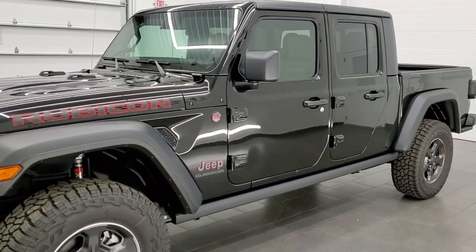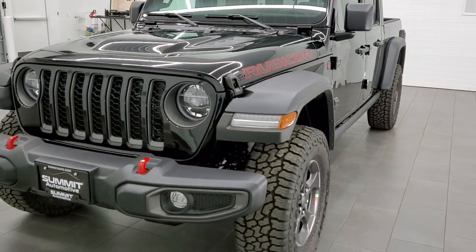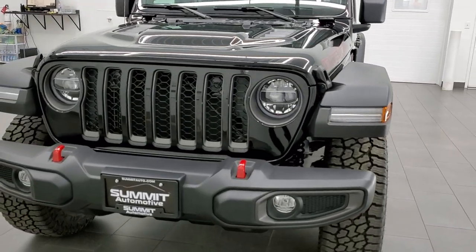This Gladiator is capable of towing up to 6,000 pounds with the EcoDiesel in the Rubicon package.